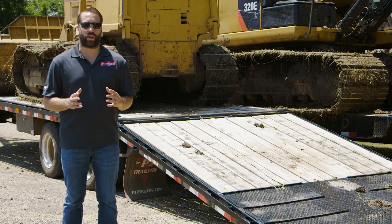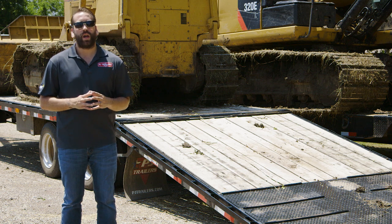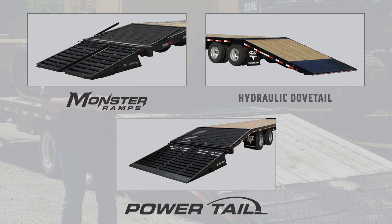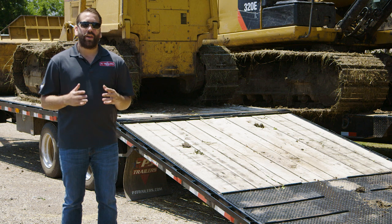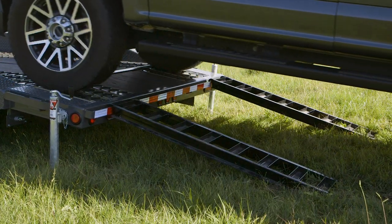Positioning your load on the trailer can be the most dangerous part of loading. To help get your load safely onto your trailer, we have a multitude of tilt trailers and various tail options, like our Monster Ramps, Hydraulic Dovetail, or our Hydraulic Power Tail. Additionally, your trailer can be supported by our rear support jacks, which are available on most models.